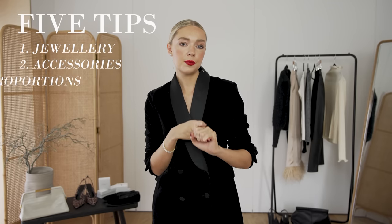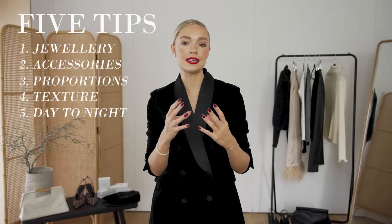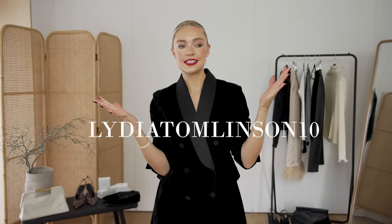Just to recap, my five tips or steps to building that wardrobe are: great jewellery, some good accessories, making sure your proportions are right, adding texture, and making sure you have those great day-to-night pieces that will work really hard in your wardrobe. If this has been useful, please give it a thumbs up. If you'd like to see more evening outfit ideas, let me know in the comments below. Don't forget your Carrot London discount code, which is Lydia Tomlinson10. Thank you so much, hit subscribe — we're almost on 600,000!